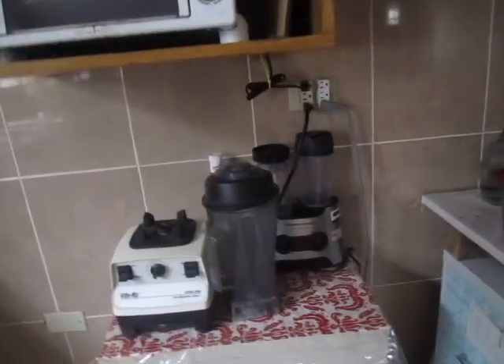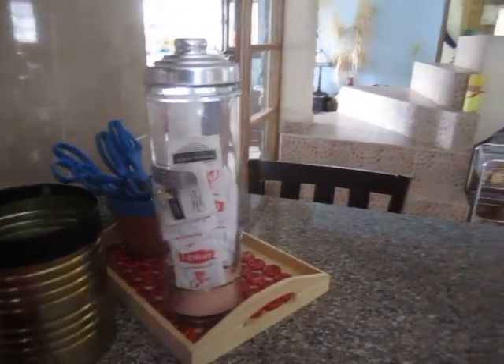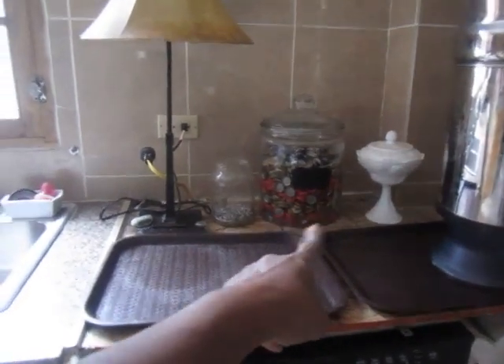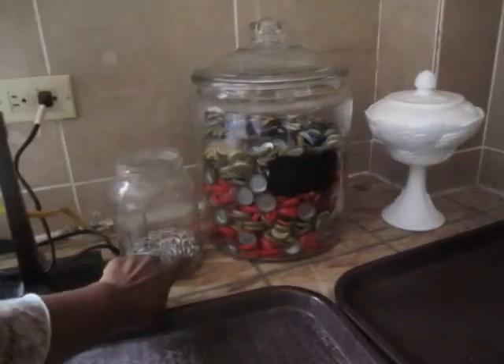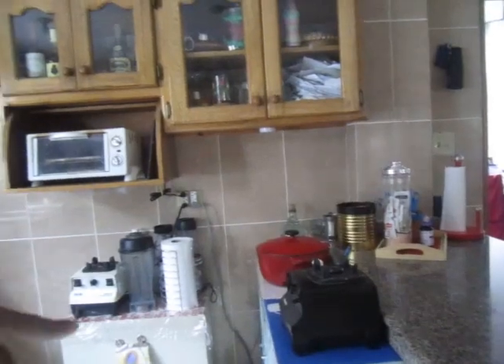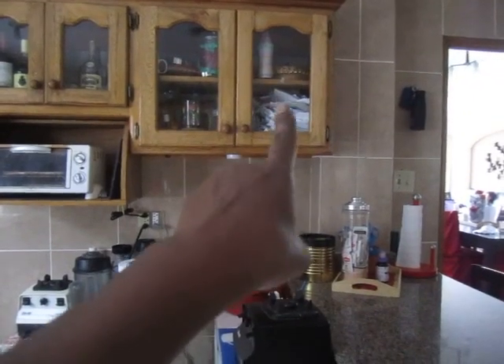This used to be our blending station, but we just keep it there. This container — we used to keep Jim's drinking water and put the bottle tops in there, then we keep them here. These are for when you have canned beer. Toaster oven — yeah, we use it a lot; it looks burnt. Keep our bills in there for years.